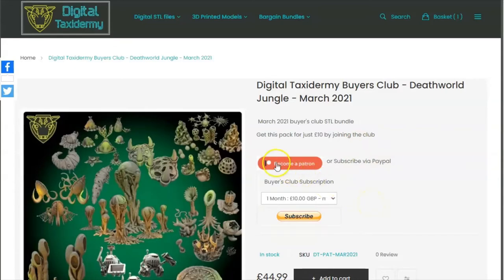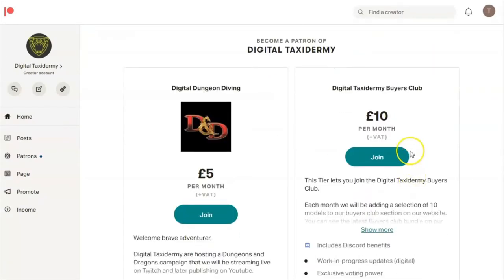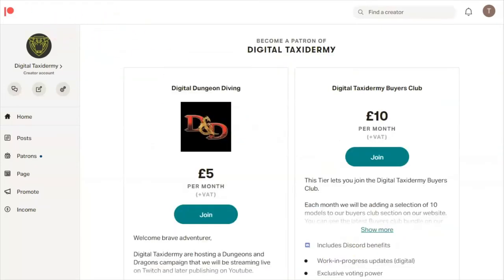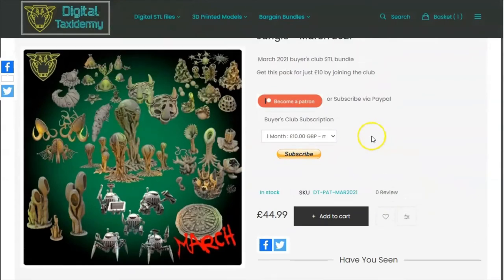You can also become a patron on Patreon if you are already a Patreon user and more comfortable with that. You can join there and you'll know the process. It renews automatically at the start of each month, which is the same as with the PayPal option.